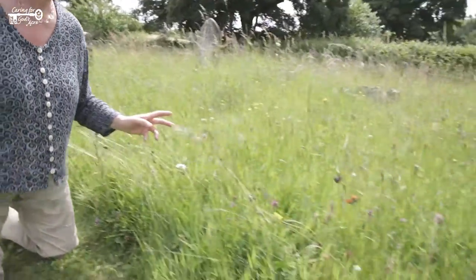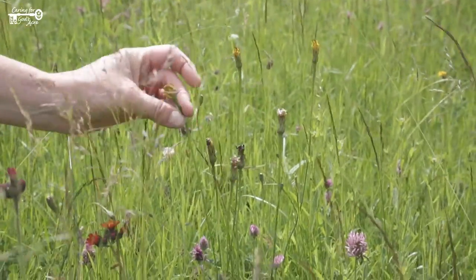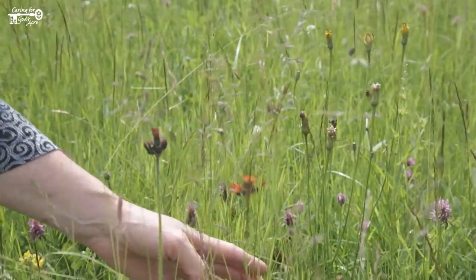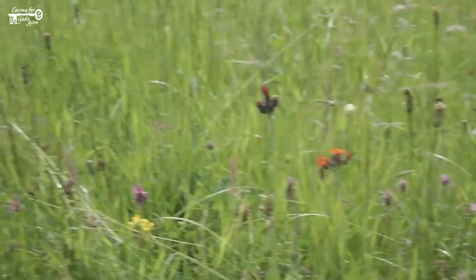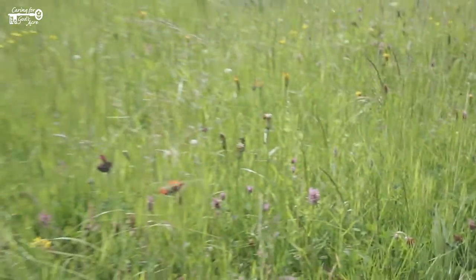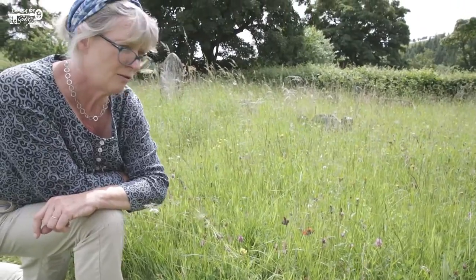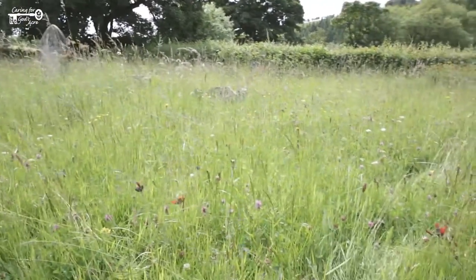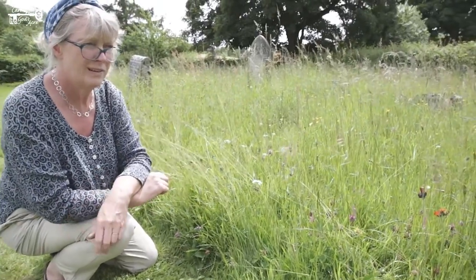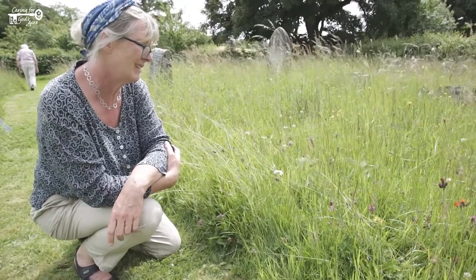You've also got betony, and a lot of red clover. These dandelion-like plants are cat's ears, and there's fox-and-cubs. We had an orchid over there. Lots of different grasses, and we're going to have black knapweed coming through in a month or two's time. So a great many different species just in this one small area — different colours and different textures. Really pretty.